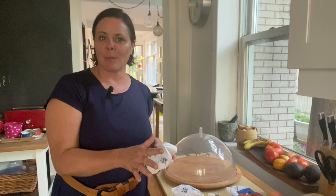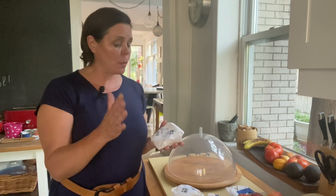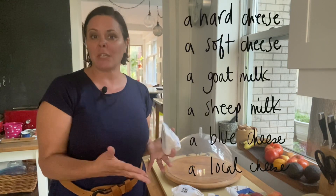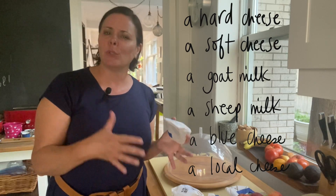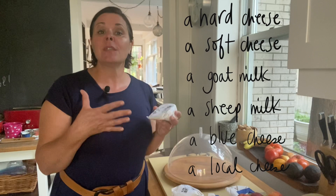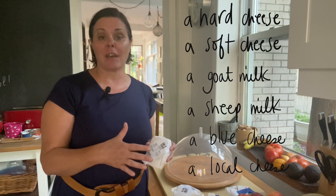A French cheese platter usually consists of a harder cheese, a creamy cheese, a goat cheese, a sheep cheese, and a blue or stronger type cheese. Most likely there are one or two favorites in that platter that are from the region of where people live.